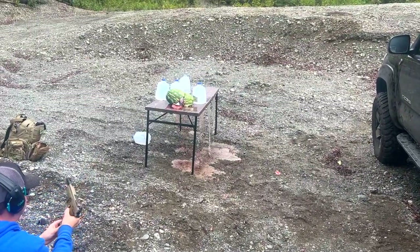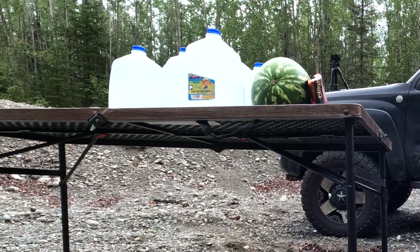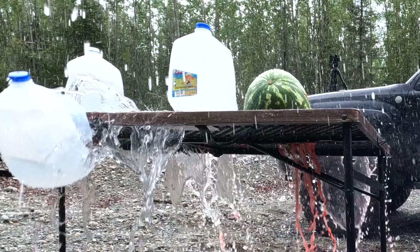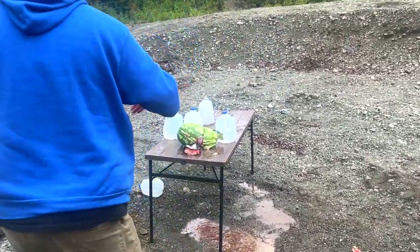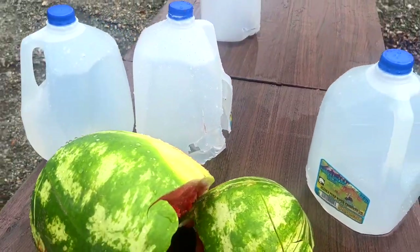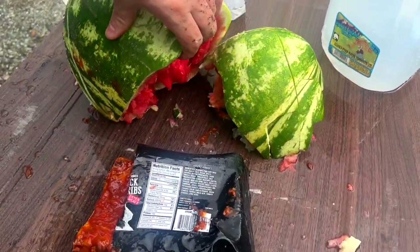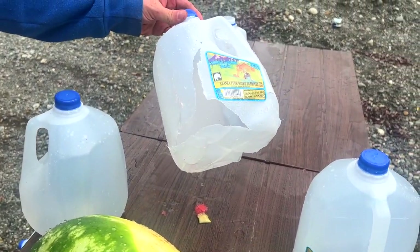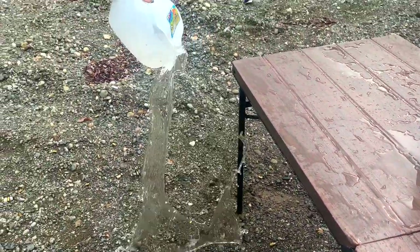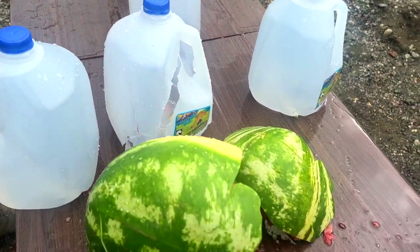Wow. We completely split the watermelon in half. We got a nice blow through the ribs — that damage to the watermelon shredded this jug. We weren't even able to capture the bullet; it completely shredded the jug. What amazing penetration — I should have lined these up and might have actually been able to capture it.